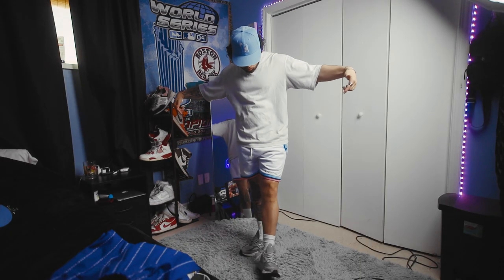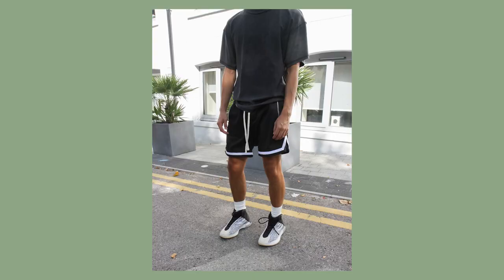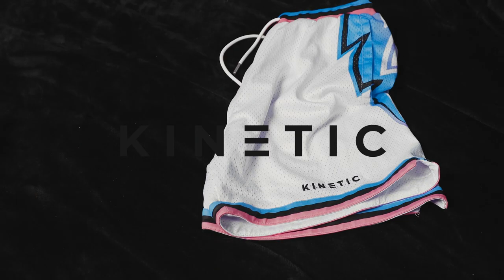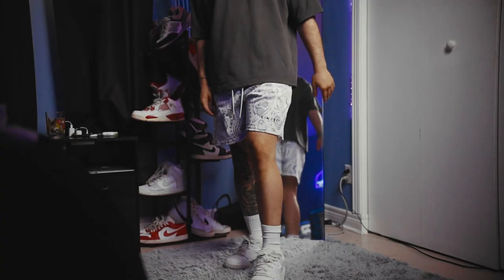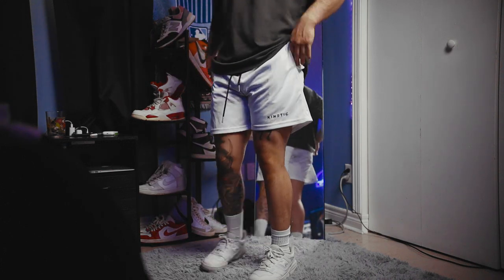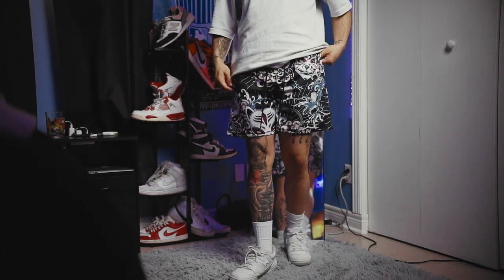Mesh shorts, a boxy fit tee, and some coordinating sneakers is an outfit that is simple yet rarely misses, especially if you get yourself a quality pair. If you're looking for a great selection of quality mesh shorts, my go-to for the best design and fit is actually the sponsor of this video, Kinetic Kings. And trust me, I'm not just saying this because they are the sponsor — I've genuinely been a fan of this brand for well over a year and have many pairs that never fail to deliver with quality, not to mention their fire designs.